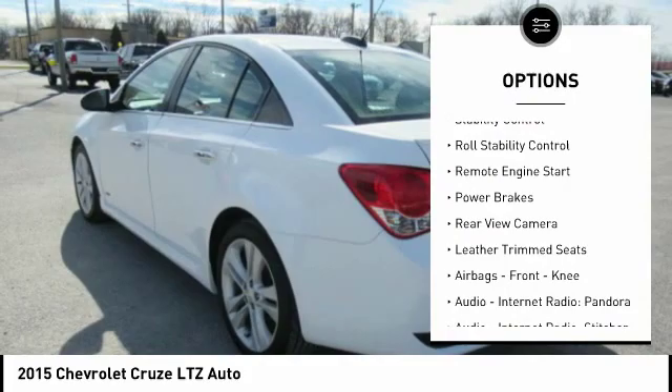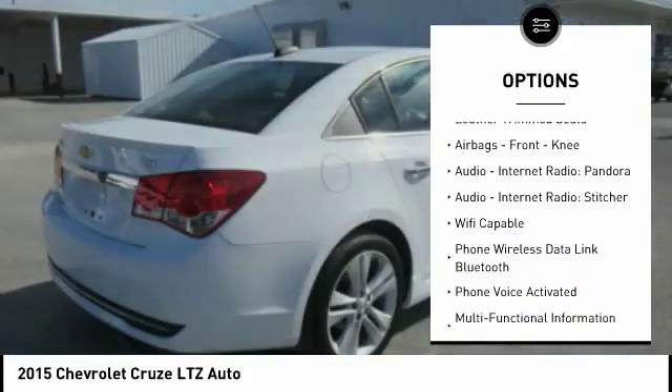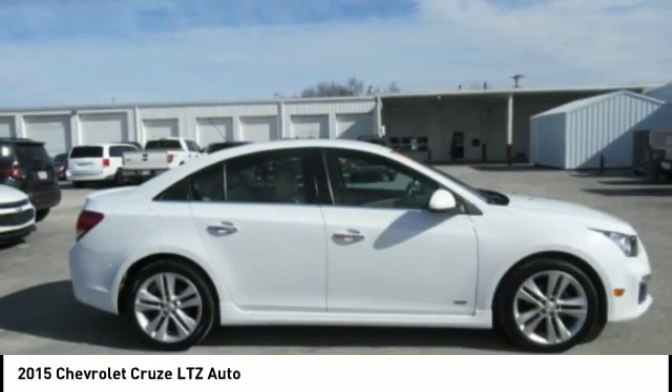Traction control, stability control, roll stability control, remote engine start, power brakes, rear view camera, leather trim seats, airbags, front knee.